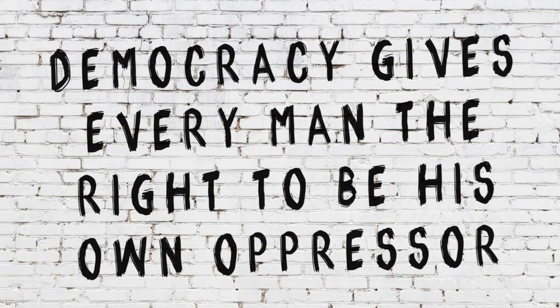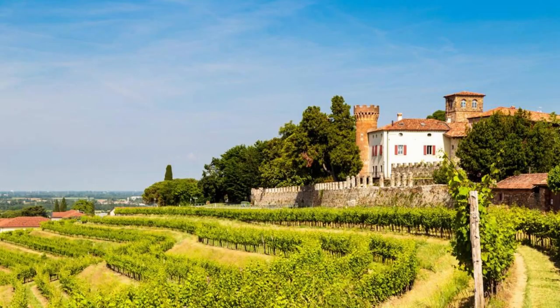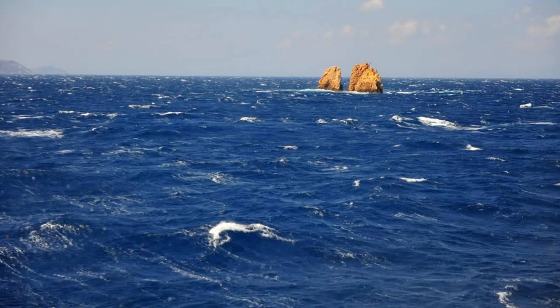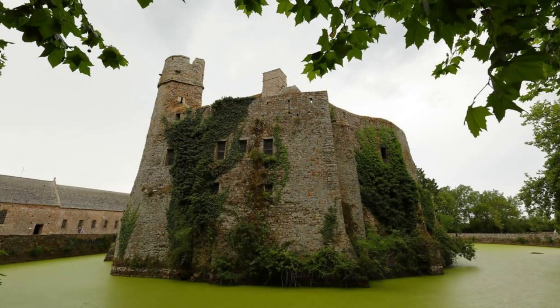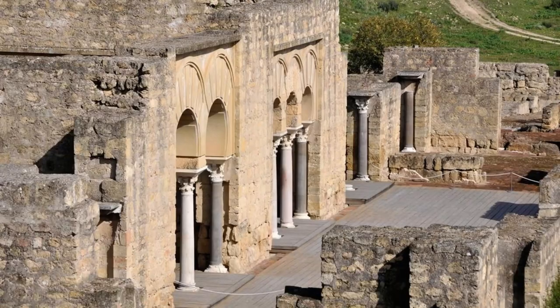Romantic Rhine. Cruise along the Romantic Rhine, one of Europe's most scenic waterways, and explore the castles, vineyards, and historic towns that line its shores. Sail past the legendary Lorelei Rock, where myth and legend intertwine, and marvel at the medieval castles and fortresses that dot the riverbanks. Explore charming towns such as Bacharach, Rüdesheim, and Koblenz, where you can sample local wines, stroll along cobblestone streets, and immerse yourself in the region's rich cultural heritage.